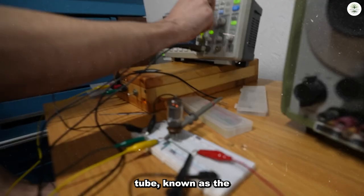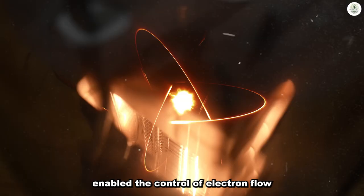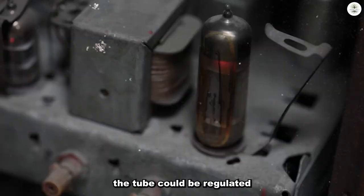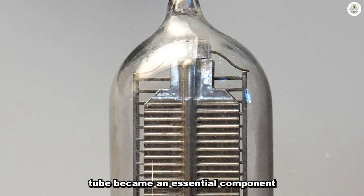This innovative addition enabled the control of electron flow between the cathode and anode by manipulating the voltage applied to the grid, allowing the current passing through the tube to be regulated. This triode vacuum tube became an essential component in electronics, facilitating signal amplification and switching capabilities.